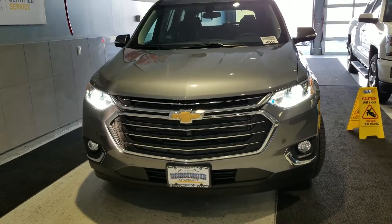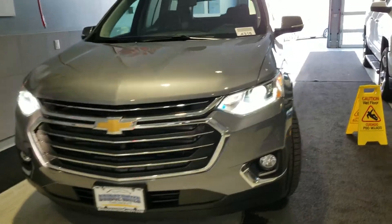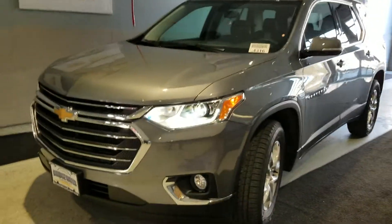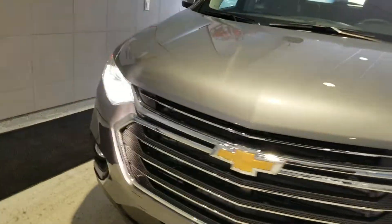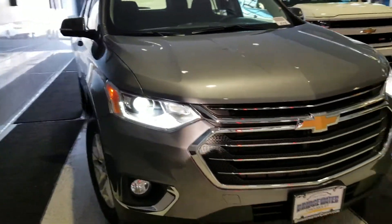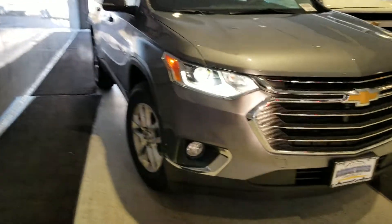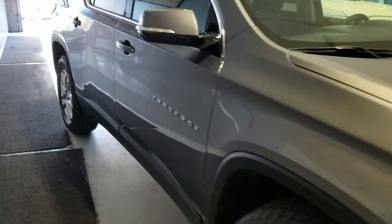Hello Lewis, this is Saeed Nakfi at Bridgewater Chevrolet. Just wanted to take a quick video of a 2019 Traverse we have in stock. I know you asked for a white one that is currently a loaner so I cannot take a video of it because it is out right now, but I just wanted to show you one that we have in stock here.